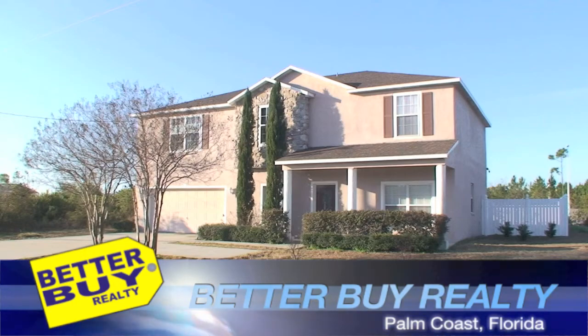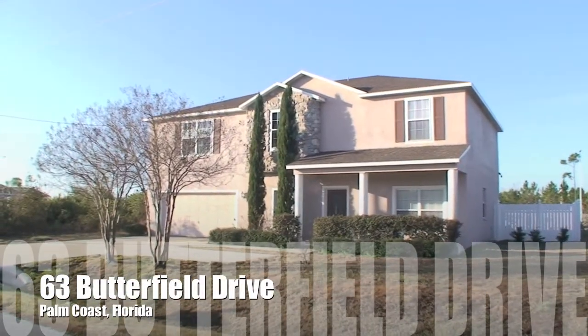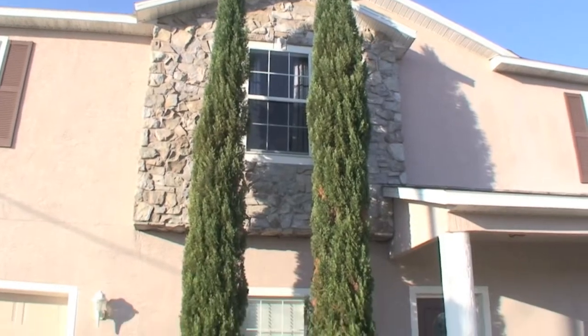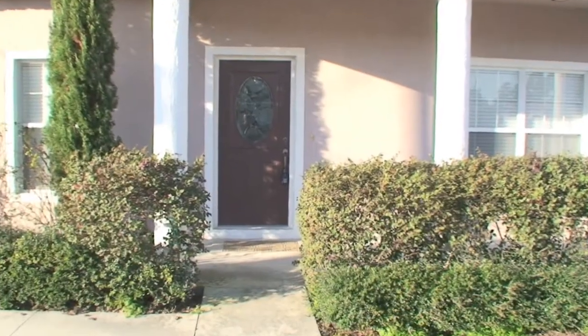Better Buy Realty proudly presents 63 Butterfield Drive, Palm Coast, Florida. Now let's go inside and explore this five bedroom, two and a half bathroom home.